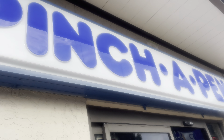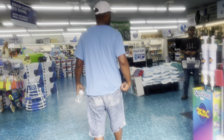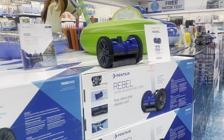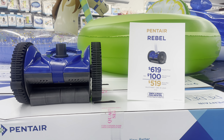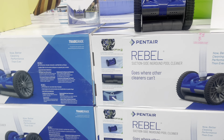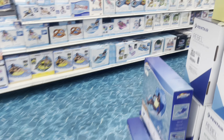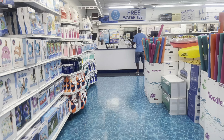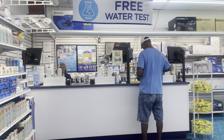This is Pinch a Penny. This is the pool cleaner he was telling me about — it's $619 and it has a rebate of $100, so it'll be $519. And here you can get a free water test, and that's what he's doing — he's taking the water to get tested.